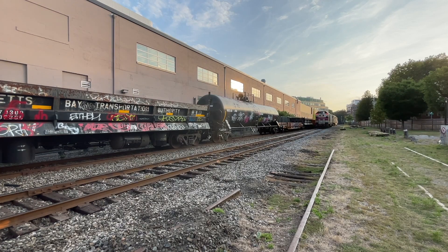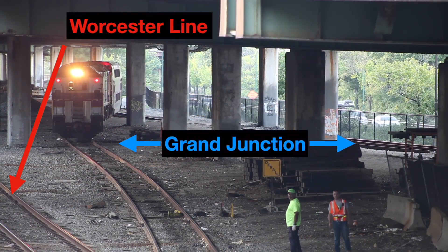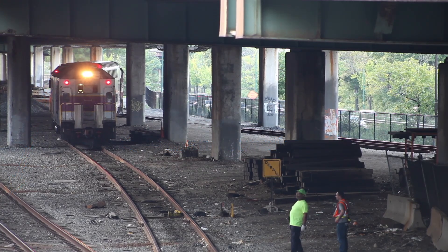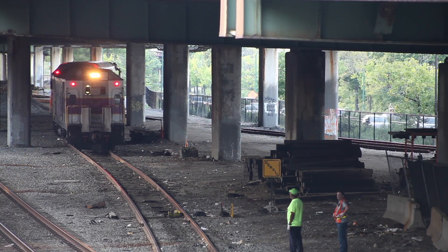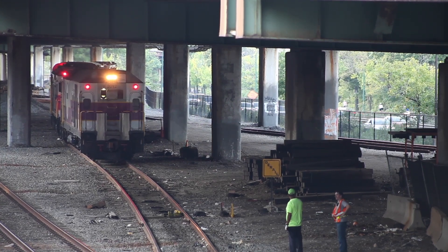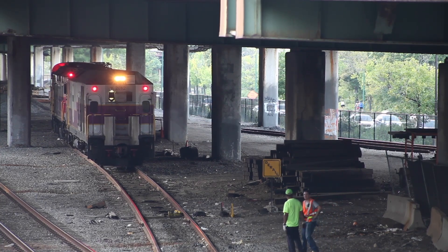At milepost 3.3, the 3.3 switch — which is the connection from the MBTA's Worcester Line to the MBTA's Grand Junction Branch — the Reedville Switcher waits for permission to unlock the switch. The milepost 3.3 switch is located under the busy I-90 overpass and can be viewed from a place I like to call the Lot E Overlook.